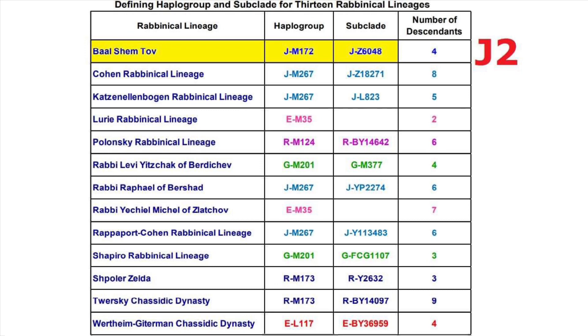A number of Hasidim have trafficked in the belief — or perhaps we should say the tradition — that the Baal Shem Tov was from the House of David, meaning he was a patrilineal descendant of King David. With that in mind, if this haplogroup assignment is accurate, I would consider it highly unlikely that the Baal Shem Tov descends patrilineally from King David or anyone else in Abraham's patriline. I don't mean that disrespectfully, but I don't think there's a good case for J2 being Abraham's haplogroup, and therefore I don't think there's a good case for J2 carriers descending patrilineally from Abraham or any of his descendants.